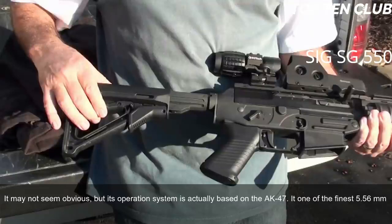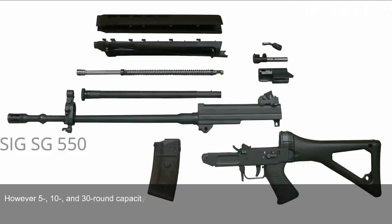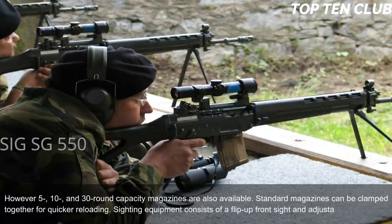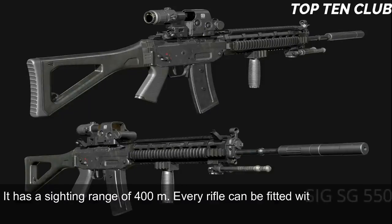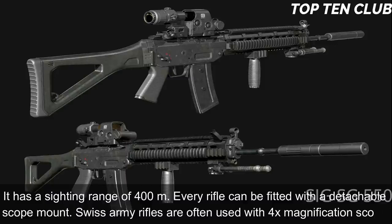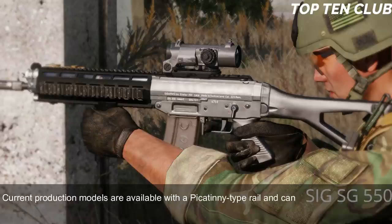Though it may not seem obvious, the SG 550's operating system is actually based on the AK-47, making it one of the finest 5.56mm assault rifles ever made. Swiss Army SG 550s are typically fed from 20-round translucent magazines, though 5-, 10-, and 30-round magazines are also available. Standard magazines can be clamped together for quicker reloading. Sighting equipment consists of a flip-up front sight and adjustable rear diopter, with a sighting range of 400m. Every rifle can be fitted with a detachable scope mount.